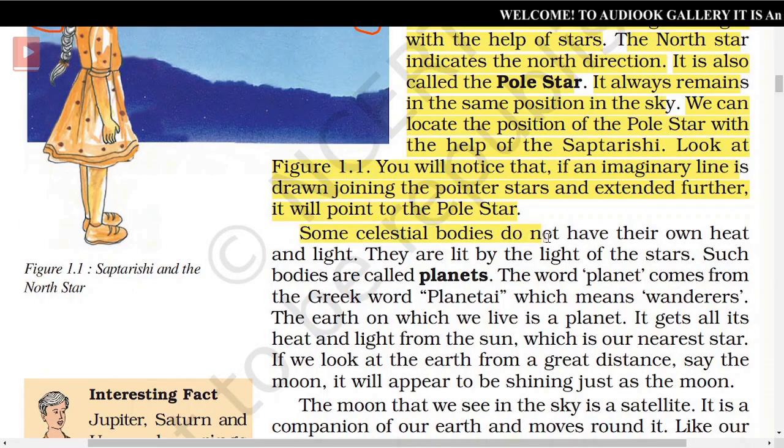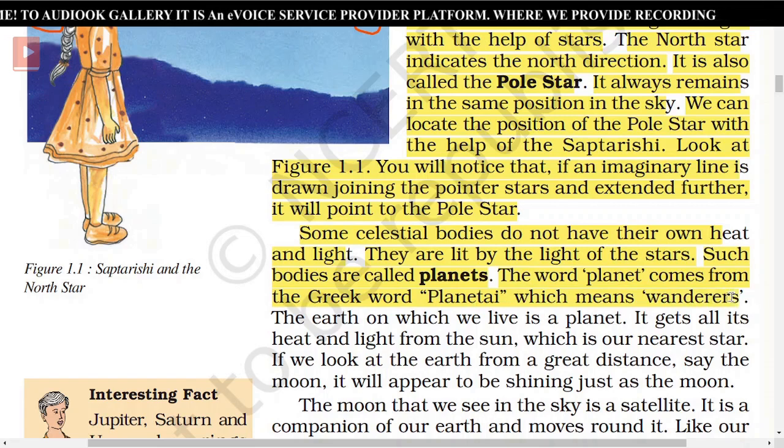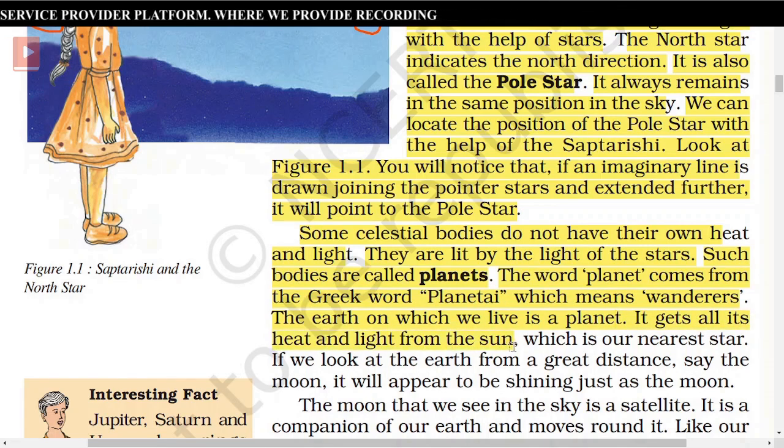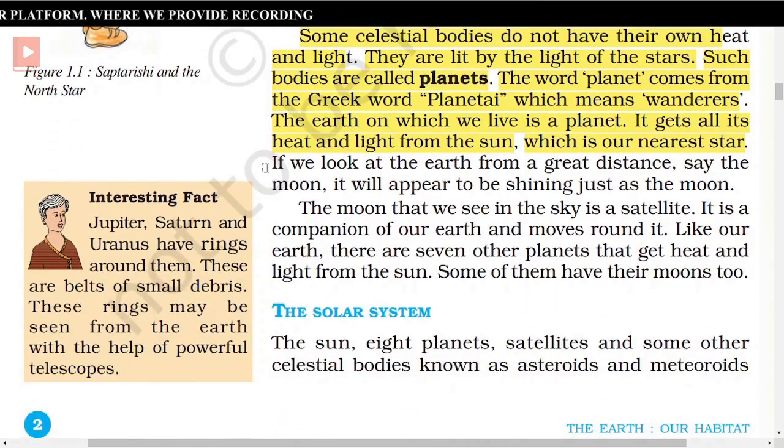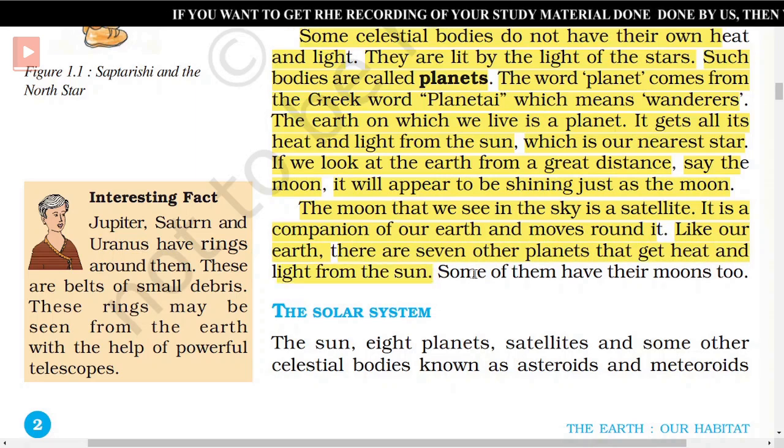Some celestial bodies do not have their own heat and light. They are lit by the light of the stars. Such bodies are called planets. The word 'planet' comes from the Greek word 'planetai,' which means wanderers. The Earth on which we live is a planet. It gets all its heat and light from the sun, which is our nearest star. If we look at the Earth from a great distance, say the moon, it will appear to be shining just as the moon. There are seven other planets that also get heat and light from the sun, and some of them have their own moons too.